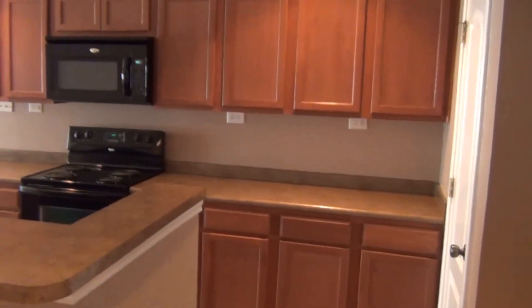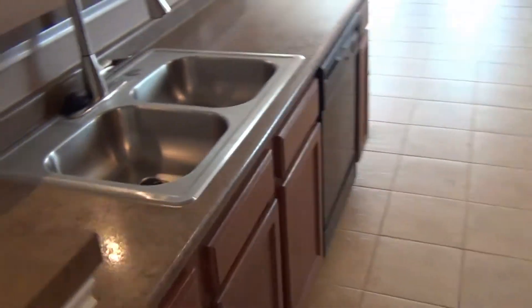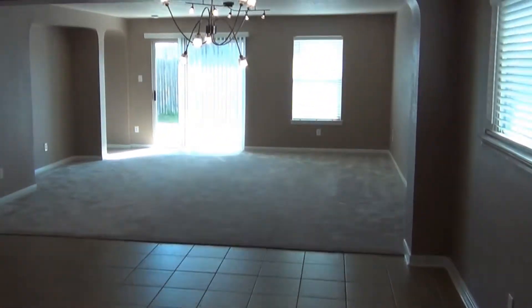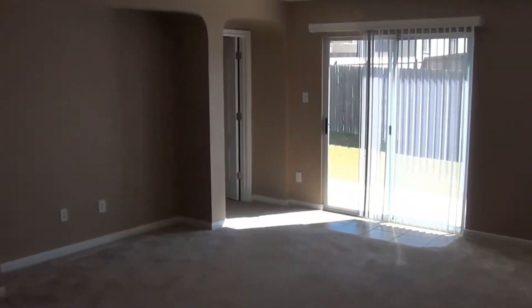Great kitchen, lots of cabinets, great appliances, breakfast bar. Transitions into a dining area, breakfast area, then goes straight into the living room, again with very nice blinds.